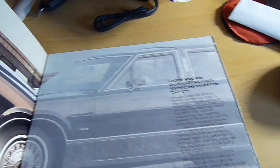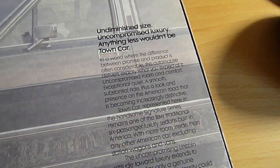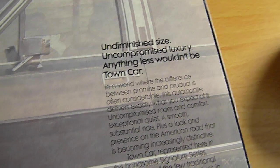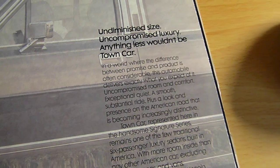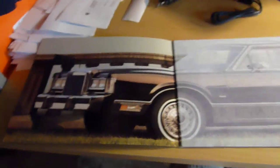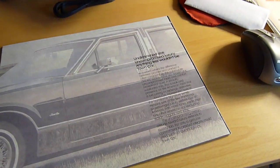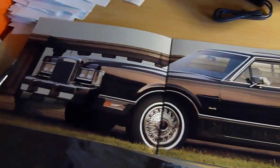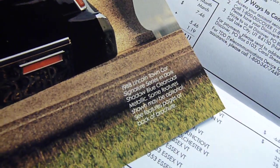Let's get to the brochure. It's very funny. 'Undiminished size' — yeah, no kidding. This is back before the internet and computers, so everything was very eloquently stated in brochures, and these were the things that really sold the cars. This is a massive foldout Town Car — this is a Signature Series.